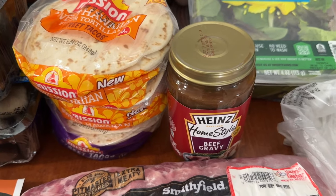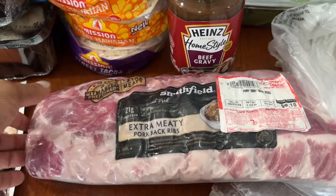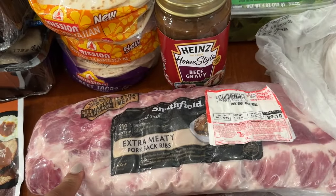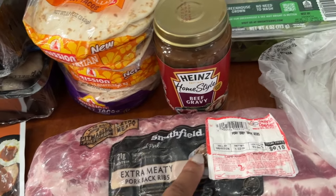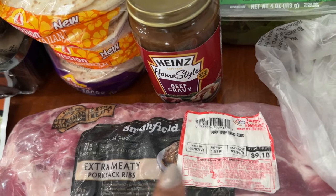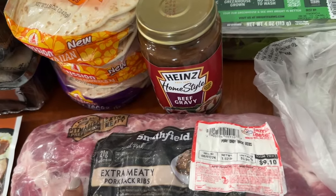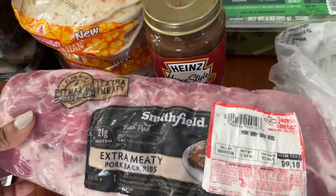I also picked up these extra-meaty pork back ribs. These were on sale buy one get one free, so the prices were varying. I picked up this one for $9.10, but of course it was 50% off, so $4.55 was the total on this particular slab.